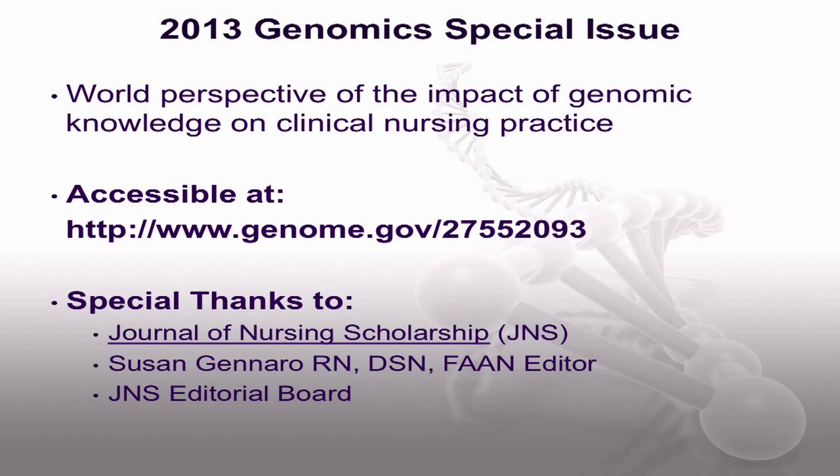This 2013 Genomic Special Issue provides a world perspective of the impact of genomic knowledge on clinical nursing practice and healthcare in general. All articles are open access and can be viewed at the genome.gov website. We'd like to thank the editor of the Journal of Nursing Scholarship, Dr. Susan Gennaro, and their editorial board for supporting the publication of this information of great value to nurses as well as other healthcare providers.